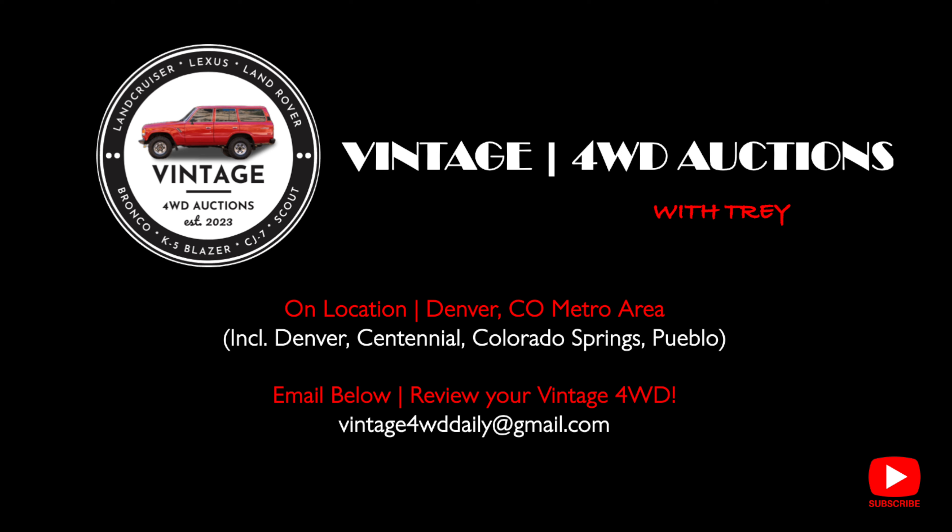Before we jump into this bad-ass 1950 Dodge Power Wagon, we've started a new feature with the channel. If you live in the Denver Metro area — and we definitely use this term loosely — send us an email at the address on the screen if you have a vintage 4-wheel drive you want featured on the channel. I look forward to your emails. This is gonna be a lot of fun.